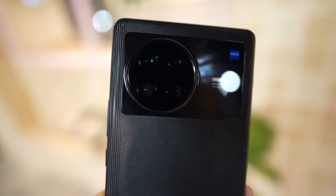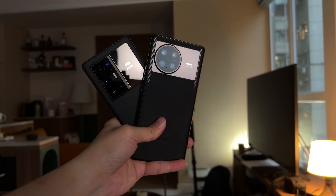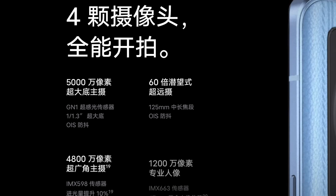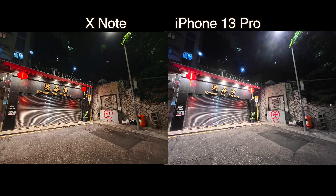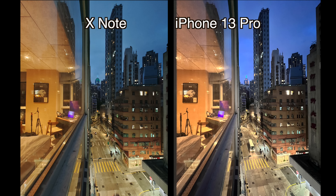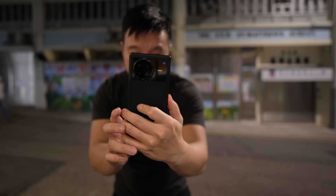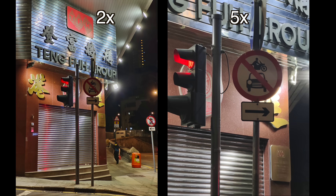The camera system is very similar to the Vivo X70 Pro Plus's, which is good news because I think the X70 Pro Plus still has one of the top two best camera systems on the market. You get a 50-megapixel main camera with an f/1.6 aperture and a 1/1.31-inch image sensor — the exact same main camera as the X70 Pro Plus. The 48-megapixel ultrawide with f/2.2 is also mostly identical, except it's not built on a gimbal like the X70 Pro Plus's ultrawide is. Both phones share the same 8-megapixel periscope zoom lens at 5x optical zoom. The telephoto lens is where they differ — the X Note has a 2x telephoto but with a smaller sensor and slower aperture, so it's slightly inferior.